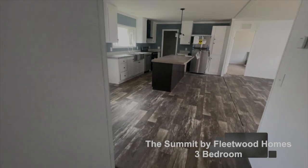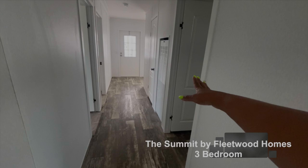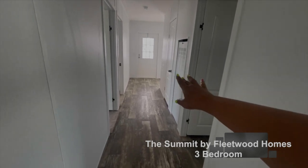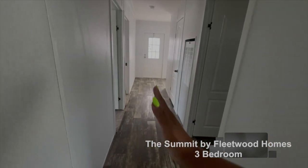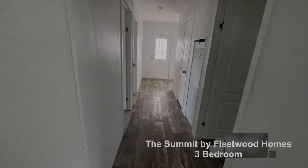So back down this hall: you have your bathroom here and a coat slash linen closet there. You have two bedrooms on this side, and straight down is your back door, and around the corner is your laundry room.